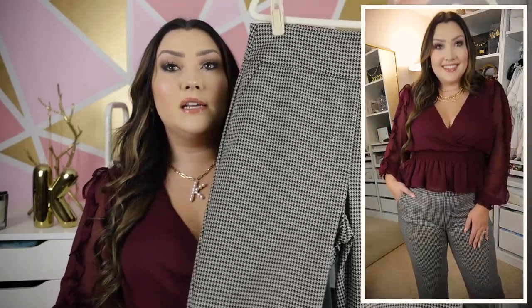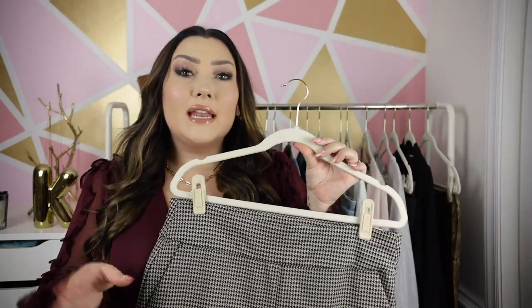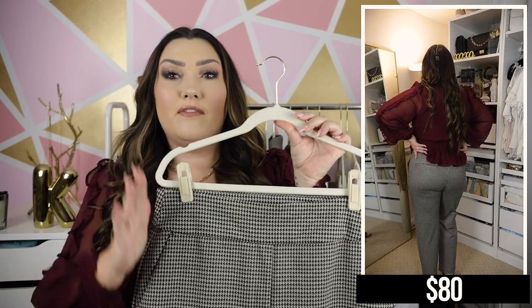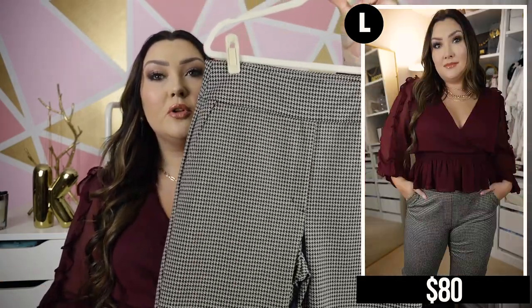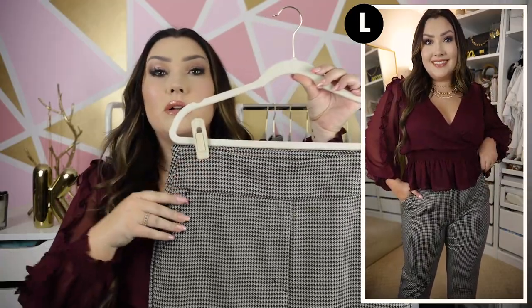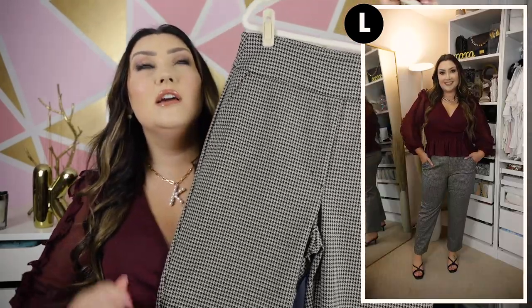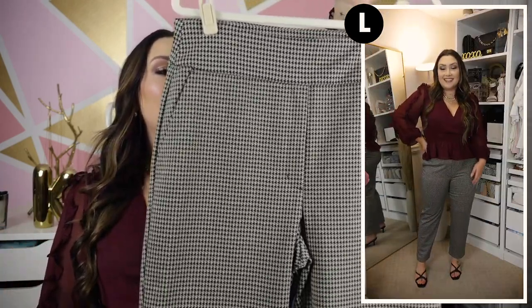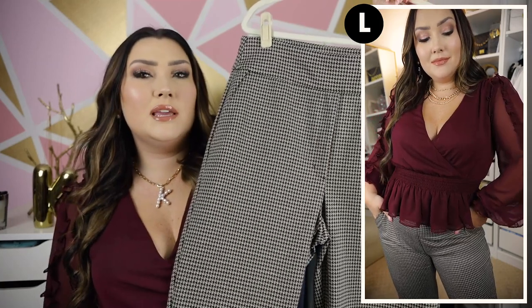One way I styled this top is with these houndstooth business pants. I don't gravitate towards these too often, but I do still have a full-time job and sometimes need to dress for meetings or even TV appearances. This is fabulous for those settings, but also casual enough to wear every day because it's really comfortable — these have a stretchy elastic waistband and the whole pant is stretchy as well. They look very professional but are still comfortable, which is exactly what I look for. They come in letter sizing, extra small through extra large.